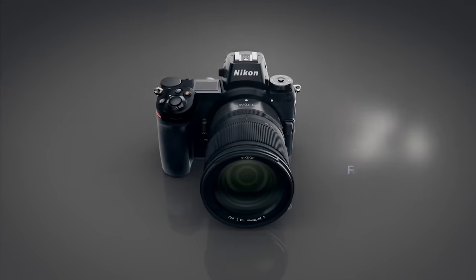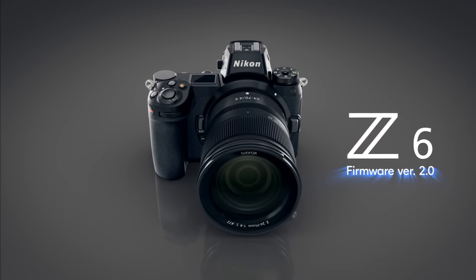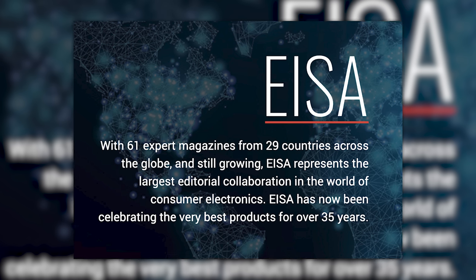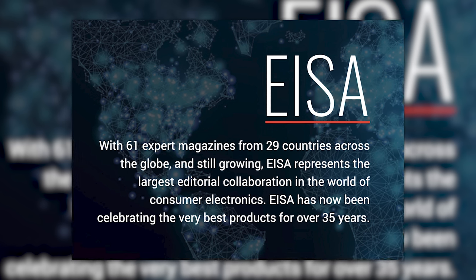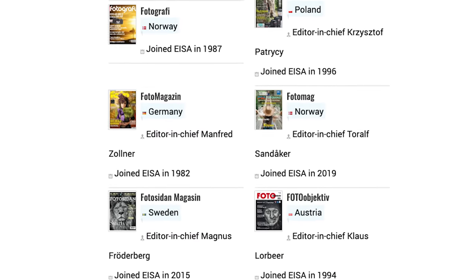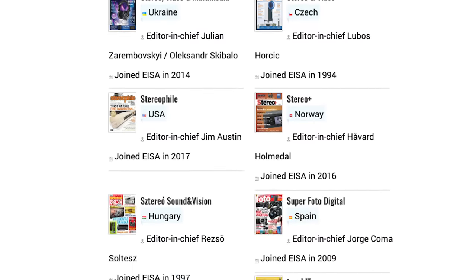Next up, it's official — the Nikon Z6 is the best camera of 2019. According to who? According to EISA, or E-I-S-A, the Expert Imaging and Sound Association, which is made up of 61 magazines from around the world and who carry absolutely no weight in the industry.